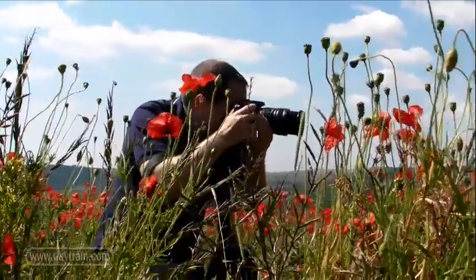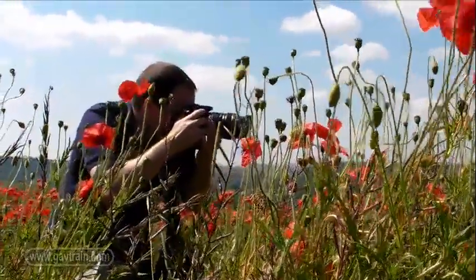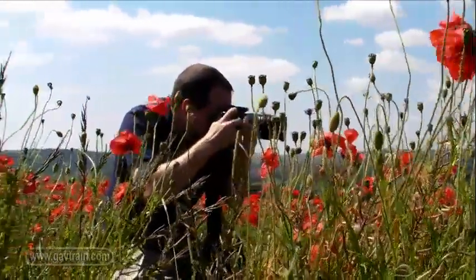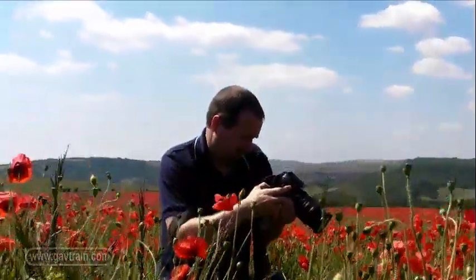By setting the aperture to f4 and using the 105mm end of the zoom, I was able to isolate individual groups of poppies. A big aperture blurs the background and it gives a much more pleasing picture.